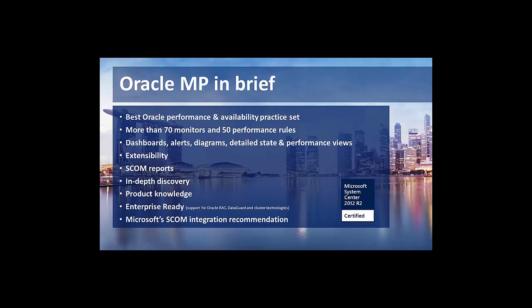We've built this over the years and are continuously improving it. If there is something we don't cover — which always might happen if you have a very specific requirement — we offer the functionality of extensibility for user-defined configuration. With this, your Oracle DBAs can define their own metrics, which will then be reflected in monitors and performance rules on the SCOM console.